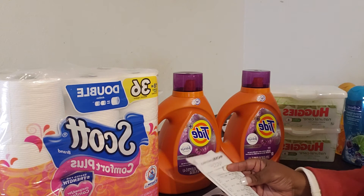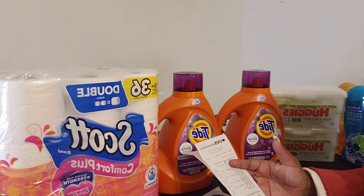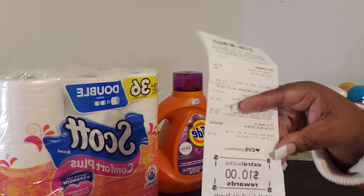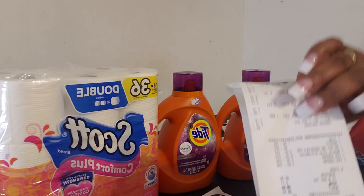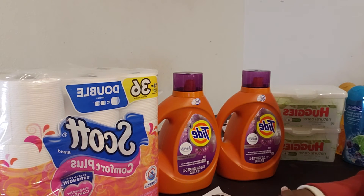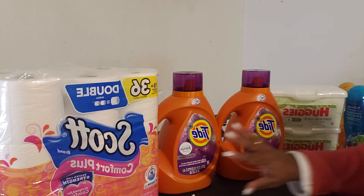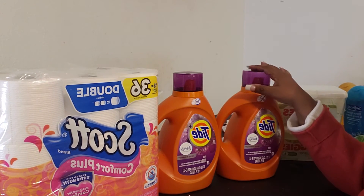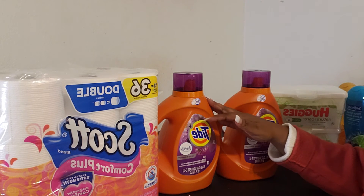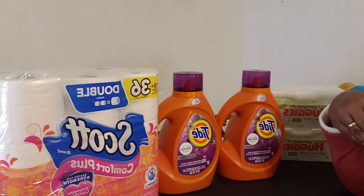By the time taxes were added on, it came out to $28.52. I paid $28.52 out of pocket and got back the $10 ECB. It is a little higher than what I normally do — I usually try to get it around the $20 marker or lower. I think it's because I added the wipes. I also forgot to give them a $1 paper coupon for my second Tide, which would have made it a little cheaper.